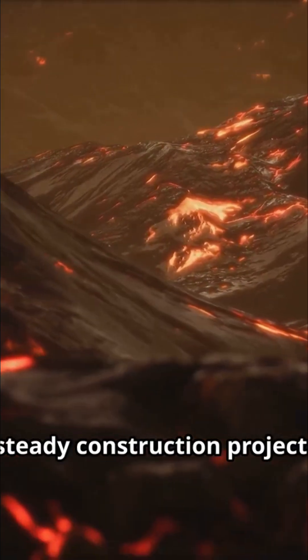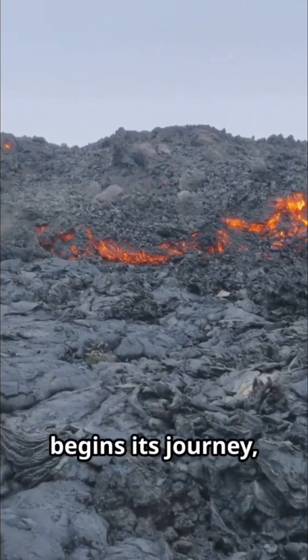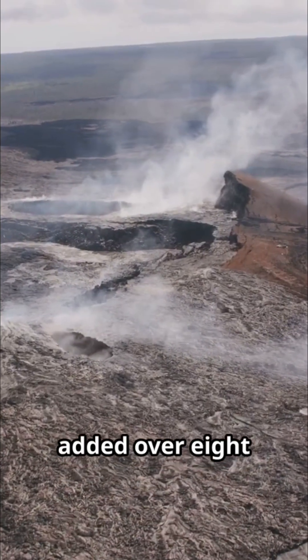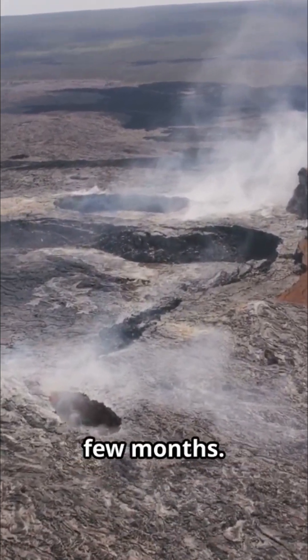Think of it as a slow, steady construction project. The lava emerges on the surface and begins its journey, sometimes for weeks or even months at a time. The 2018 eruption of Kilauea, for instance, added over 875 acres of new land to the island's coastline in just a few months.